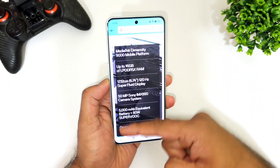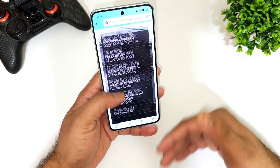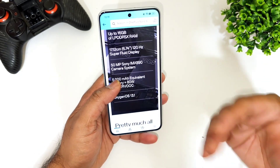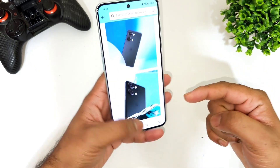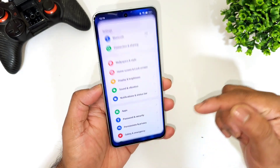The display is 6.74 inches — slightly big — with 1.5K resolution and up to 1450 nits of brightness, which is slightly higher than average. You're definitely going to get a very good display experience with the OnePlus Nord 3.